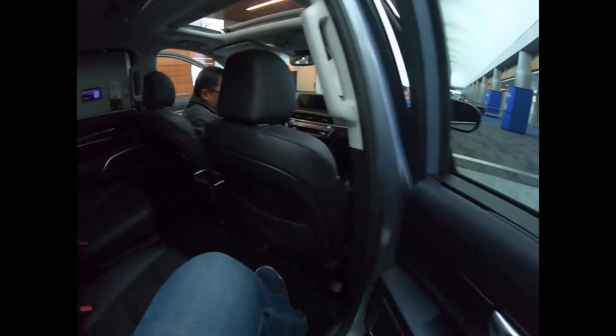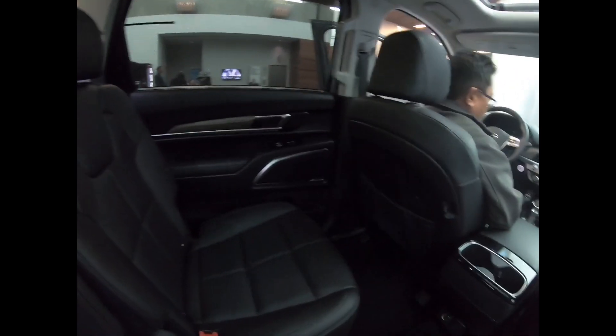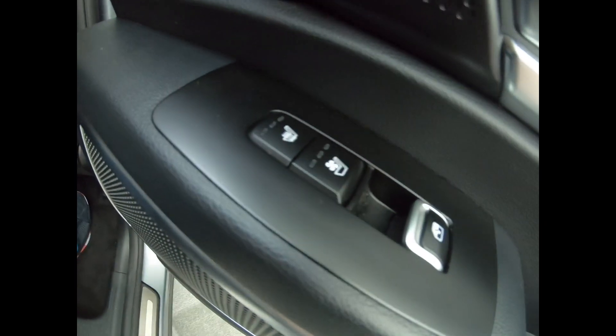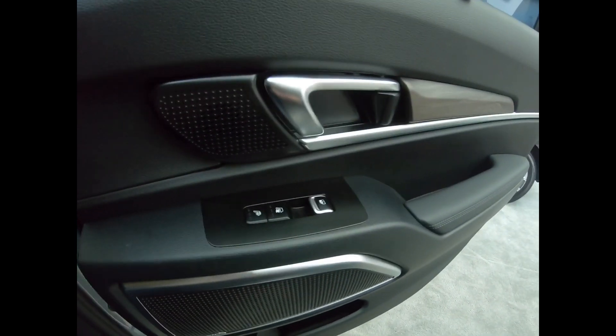This vehicle is a 3.8-liter naturally aspirated V6 making 291 horsepower at 6,000 RPM and 262 pound-feet of torque at 5,200 RPM. It has an aluminum block and head with dual overhead cam valve system with dual continuously variable valve timing. And it runs on regular 87-octane gas.